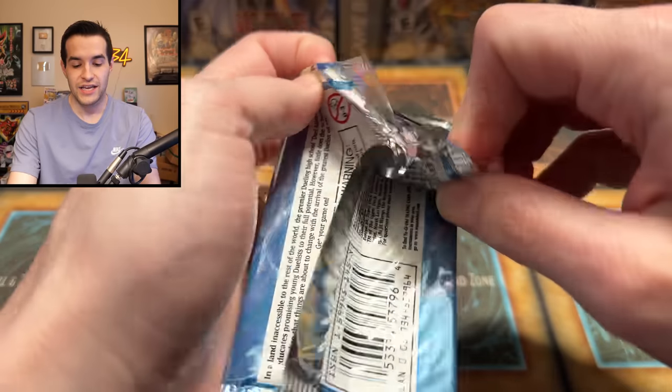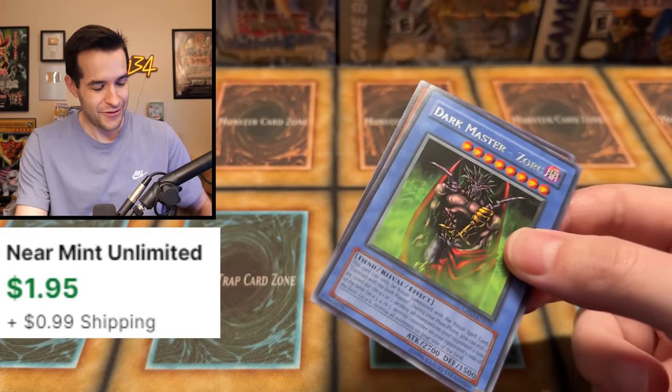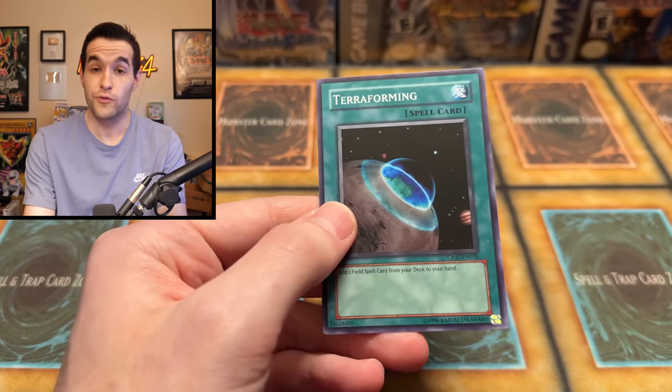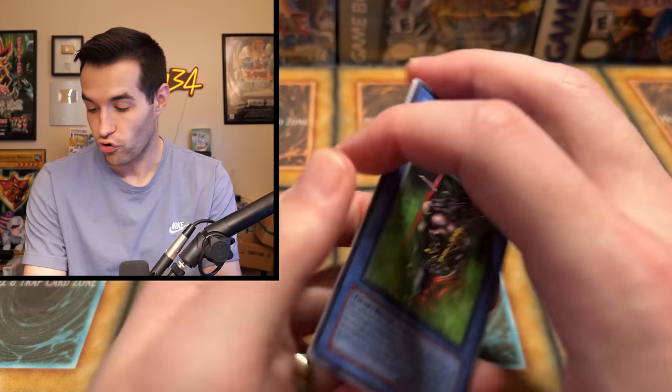Let's open one of the Champion Packs. There's probably nothing in here, but this is what we do on the channel — we open packs. Champion Pack Two, let's go. Oh, the rare's right at the front. Rares can be worth a decent amount in these sets. We have Twin-Headed Behemoth and Terraforming — not a bad common right there. We got a Dork Master Jork. Very cool.